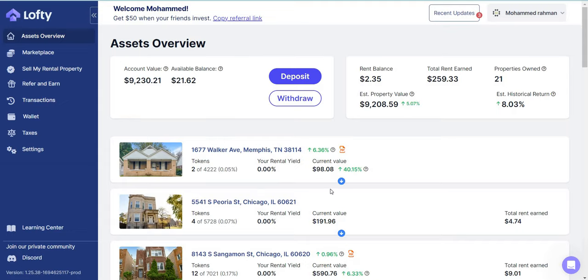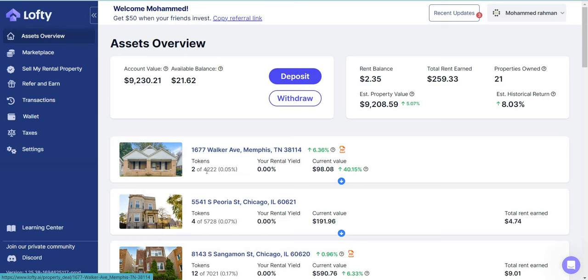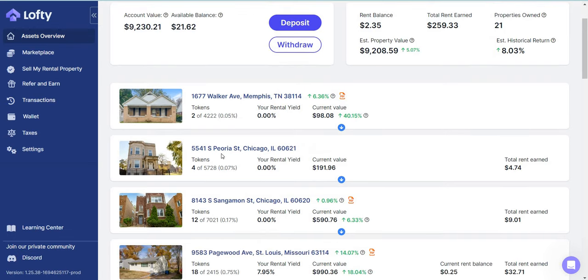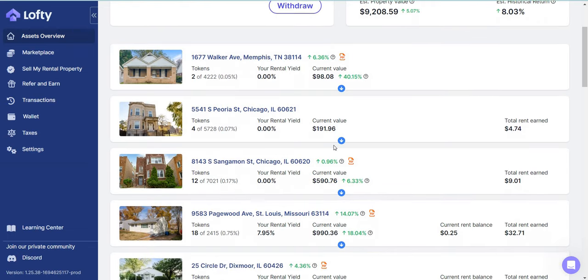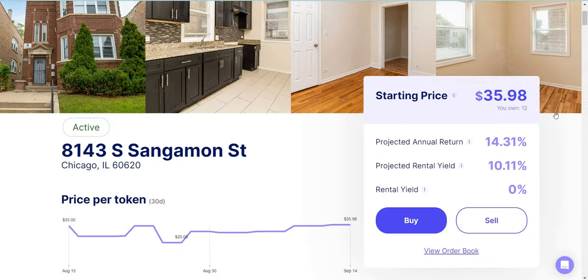Let's show you guys my portfolio. Currently my portfolio is at $9,200. I have Walker Avenue — about two shares out of 4,200 shares, currently valued at $98. I have four shares of Peria Chicago with a value of $191 and total rent received of $4.74. This is one of my favorite properties — I have about 12 shares of it. Currently they're yielding zero, so this property is not paying me any rent.